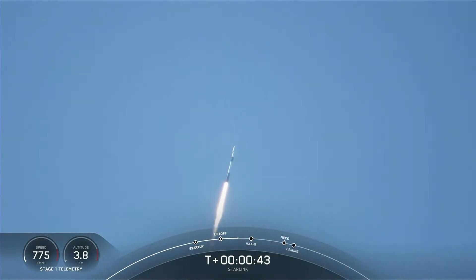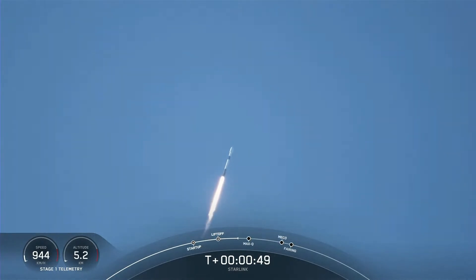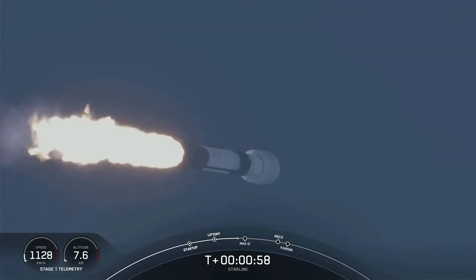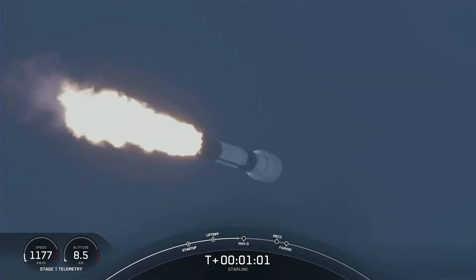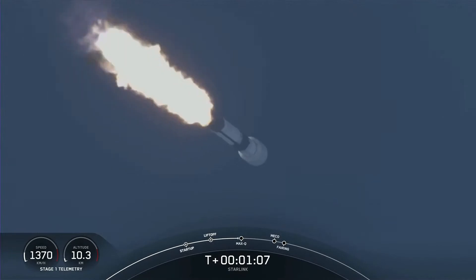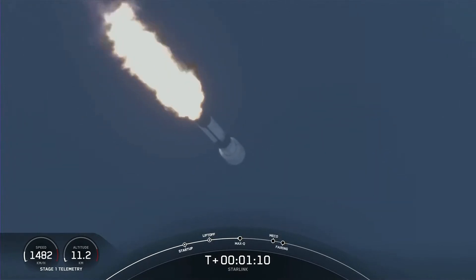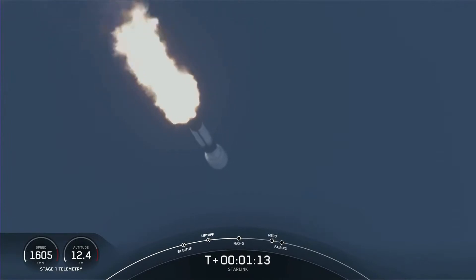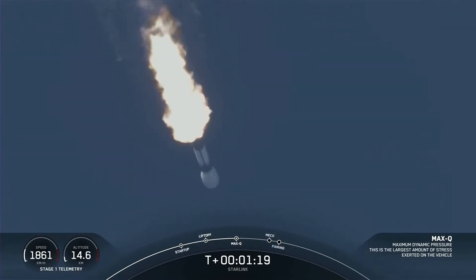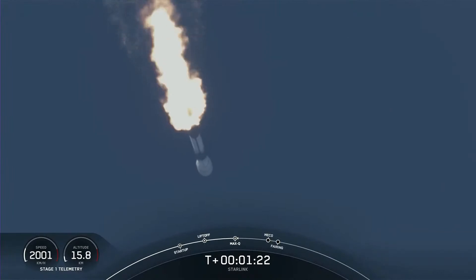Although at liftoff gravity is pulling the vehicle straight down, as we ascend we tilt the engines — a process called gimballing — which turns the rocket horizontally. So we are still going up, but also heading horizontally away from the launch pad; that is what we call a gravity turn. We are now coming up on max Q — the largest structural load the vehicle sees on ascent — and we have passed through it.